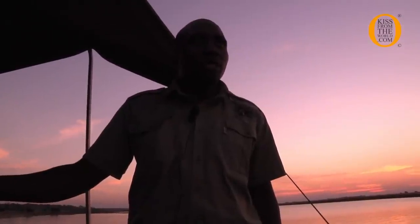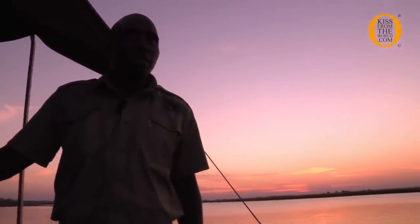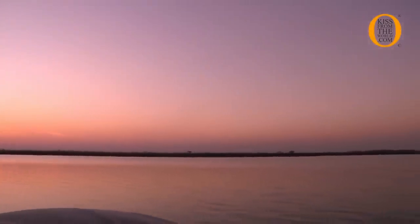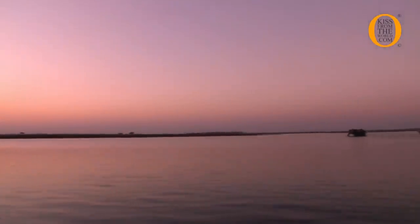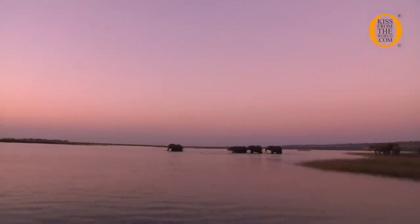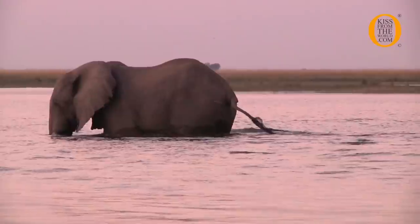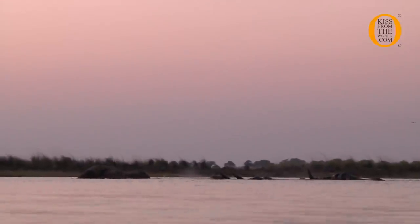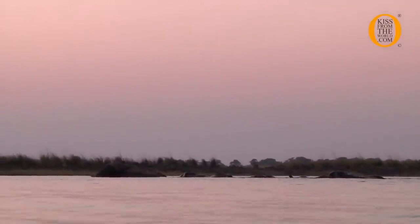After waiting for a long time, this elephant herd's leader has decided to lead the way. Now they are swimming across into Sidudu Island for the green grass — this is where they are going to spend the night, and they will come back again. Normally they wait for the leader to go first, and then everyone follows.